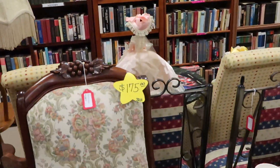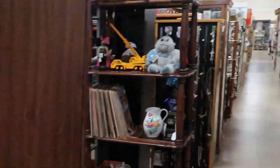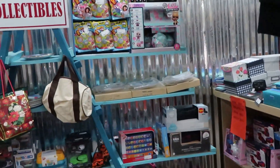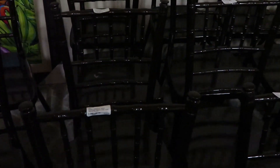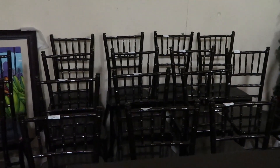There are all types of Victorian chairs and china, even Christmas ornaments, clothes, and old toys. Another new thing they have is a bunch of chairs from Disney's Polynesian Resort, used for special events. These are $35 a piece and they probably have at least a dozen of them.